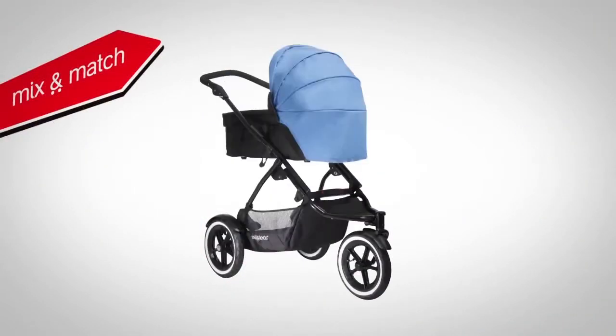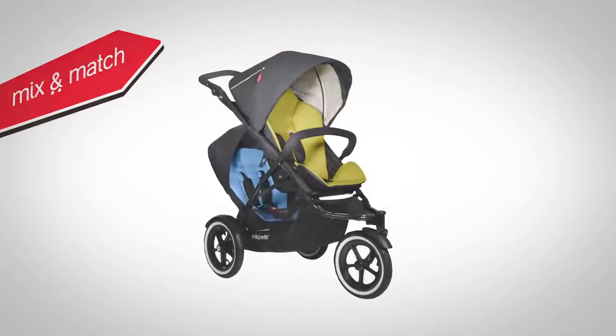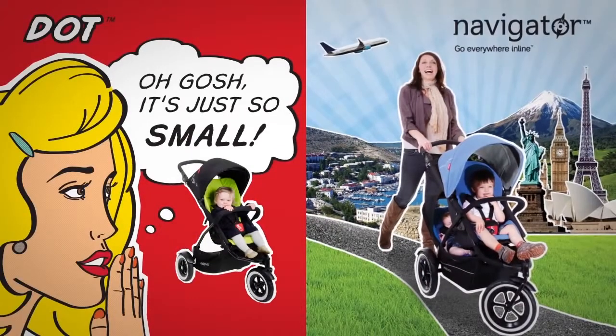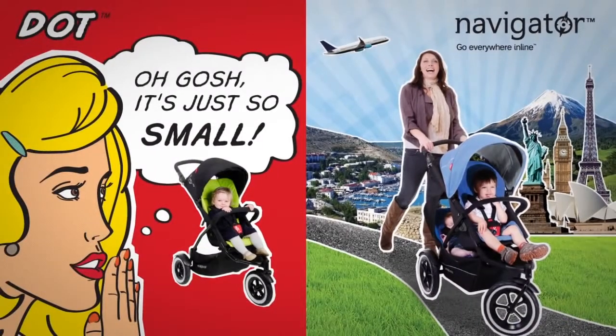Have fun with Navigator's mix-and-match colour range to create your very own look for your stroller. Dot and Navigator: the super compact and the go everywhere inlines.